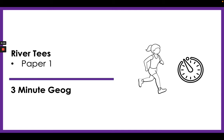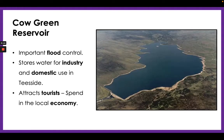Hey, it's me again for another three-minute jog, this time on certain aspects of the River Tees, which is your rivers case study for Paper One. Let's have a look first of all at the upper course.